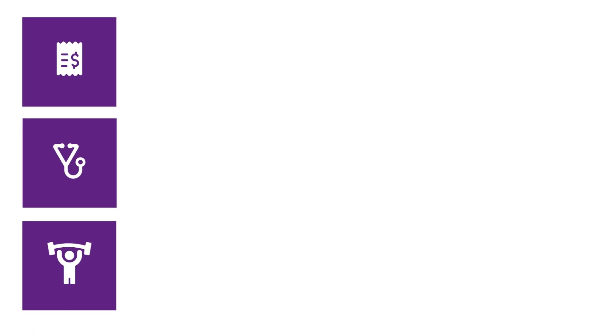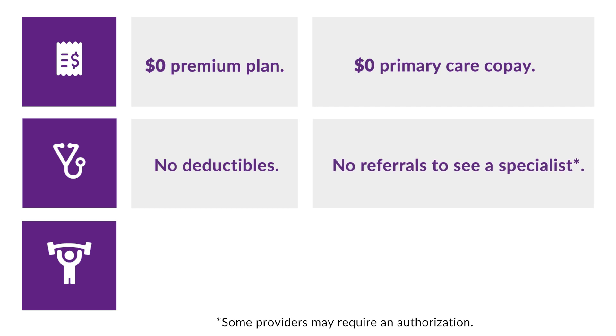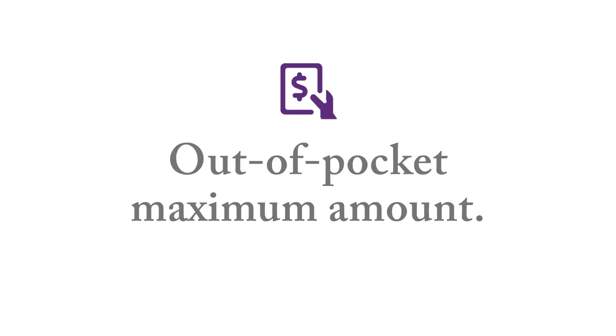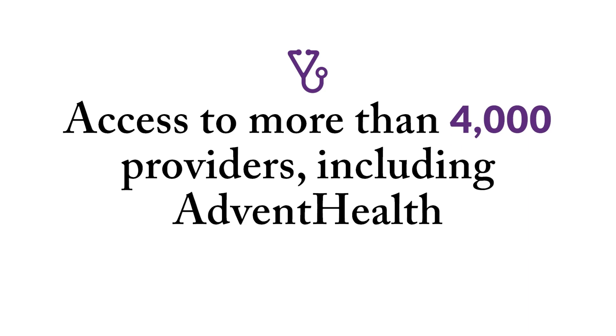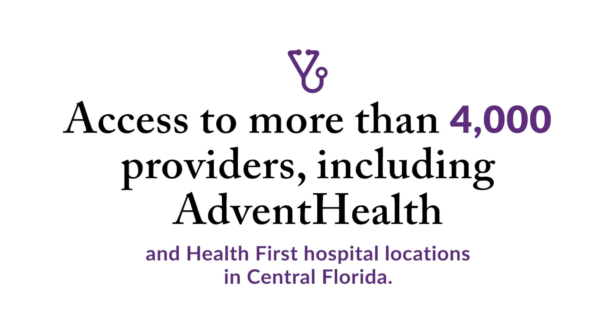As always, we offer members a $0 premium plan, $0 primary care co-pay, no deductibles, no referrals to see a specialist, and a $0 gym benefit with Silver and Fit. Our Medicare Advantage plans also feature an out-of-pocket maximum amount, giving you more financial protection than Original Medicare. Our network includes access to more than 4,000 providers, along with AdventHealth and Health First Hospital locations in Central Florida.